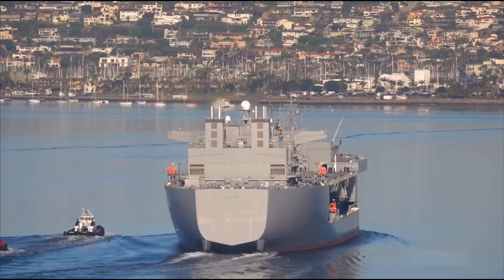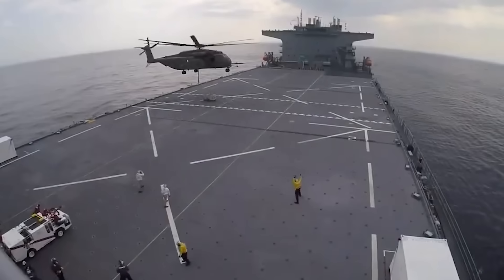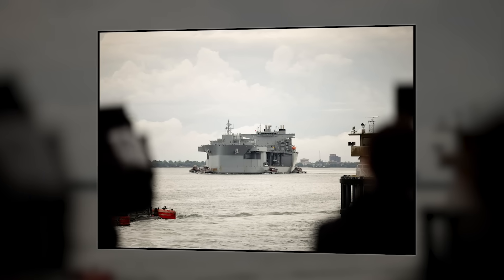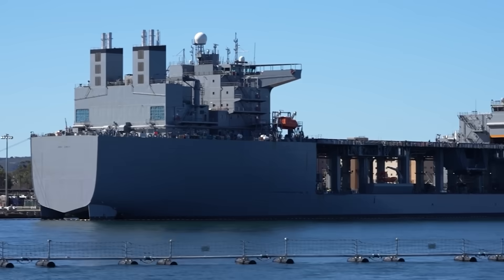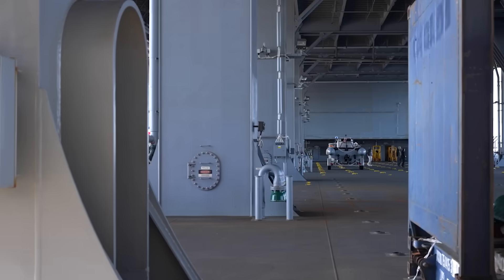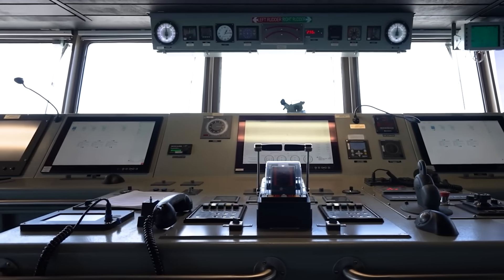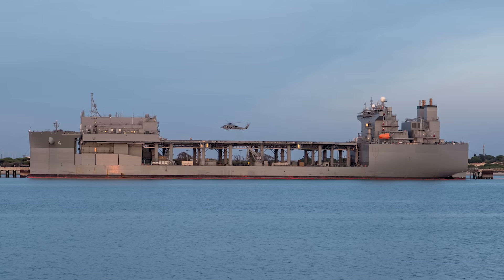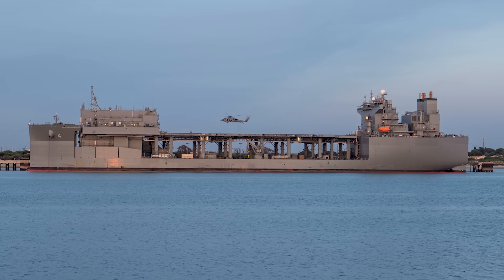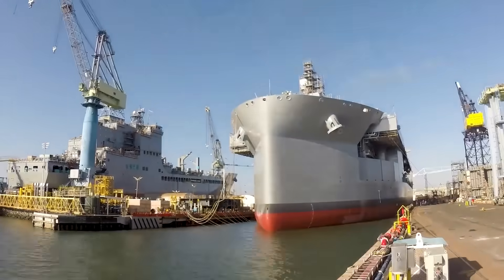How do you take a ship designed to haul petroleum across oceans and turn it into a platform capable of supporting the most dangerous missions in military operations? The answer involves genuinely clever engineering and strategic thinking that's changing how America projects power. These ships operate in a tactical gray zone — operated by civilian mariners from the Military Sealift Command until they're not. They sail under the USNS designation, United States Naval Ship.